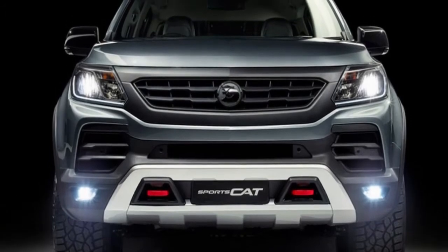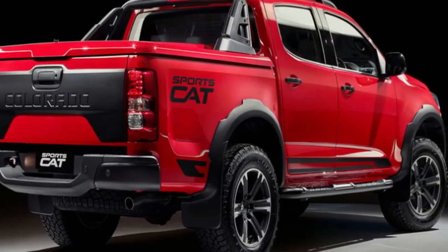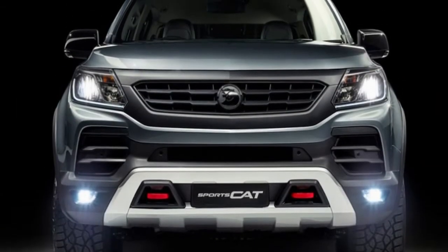Inside, there are SV sports seats trimmed in jasmine leather and Windsor suede, red stitching for the leather-wrapped steering wheel, SportsCat floor mats, and a perforated leather suede dashboard trim.